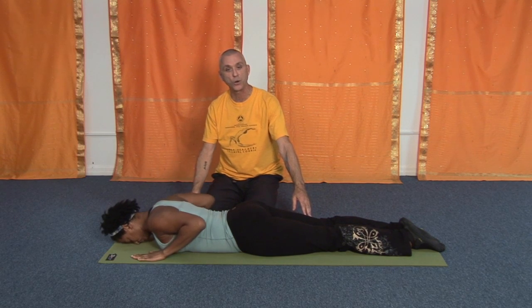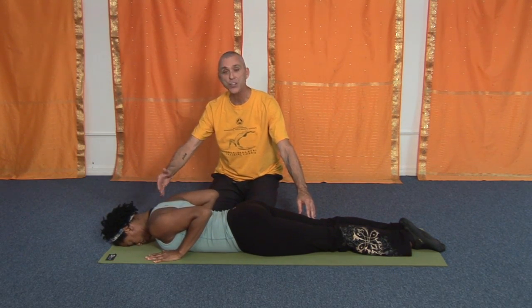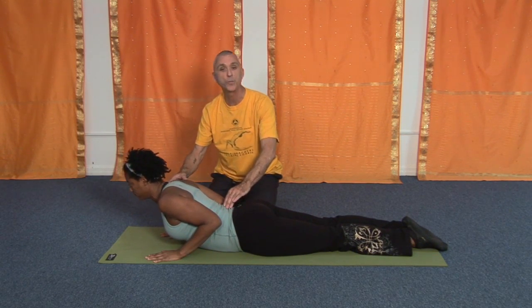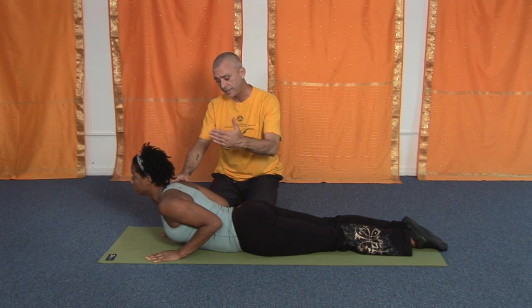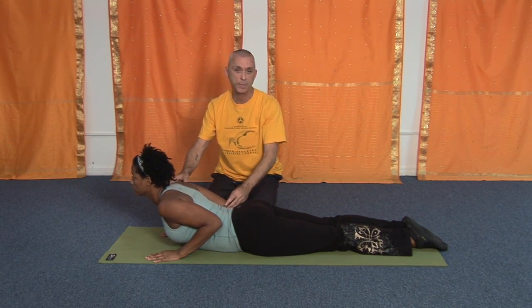Bring your hands under your shoulders, elbows in, forehead to the mat. As you inhale, you're going to come up slightly. You keep the elbows bent. One of the things that people do is come up fast and lock the elbows, which is not the posture.